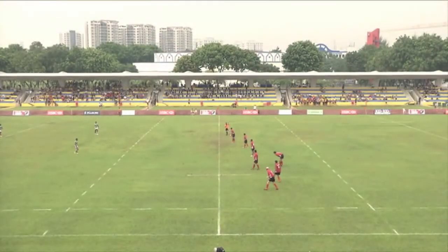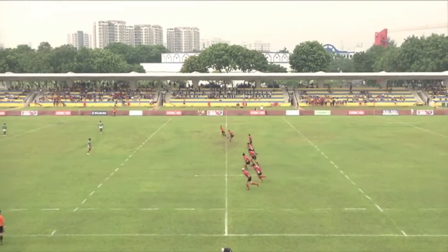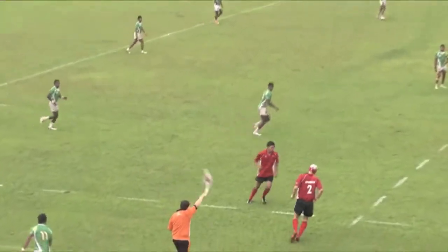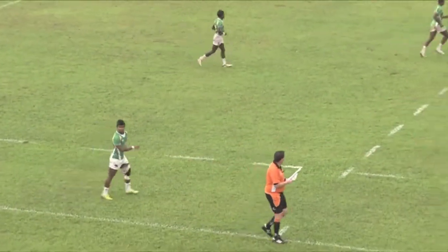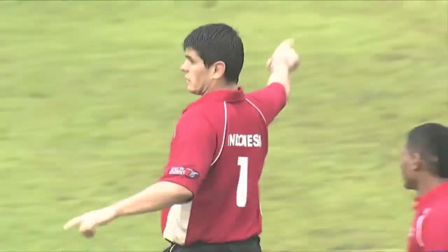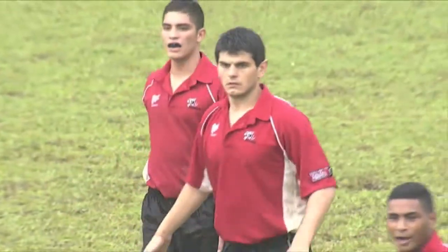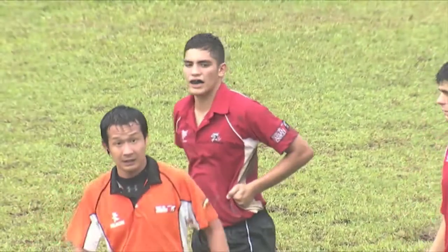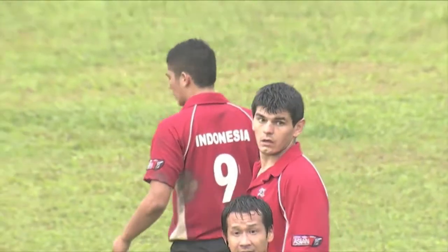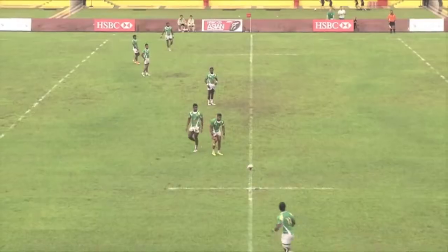Welcome back to the second half of our pool match — Indonesia in the red, running from right to left, playing against Sri Lanka in the green. The kickoff has gone out on the full, so not a great start by the Indonesian side, allowing Sri Lanka back into where they left off in the first half, with the score being 26 points to nil, Sri Lanka leading.